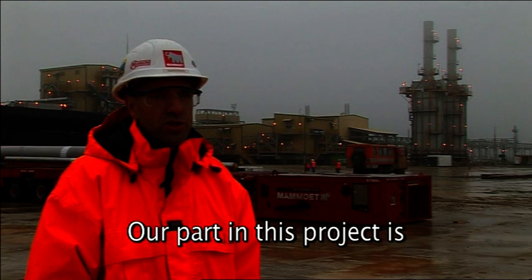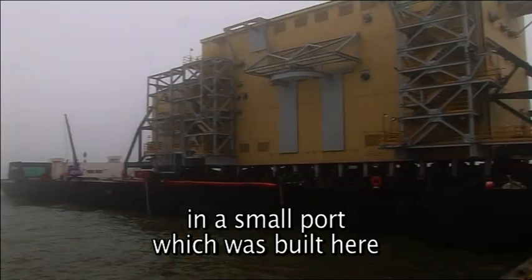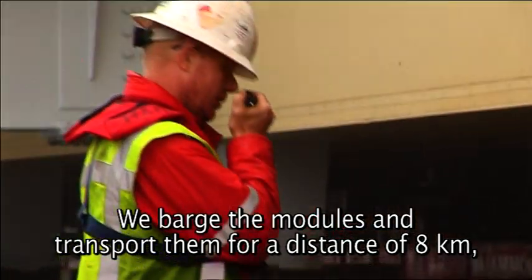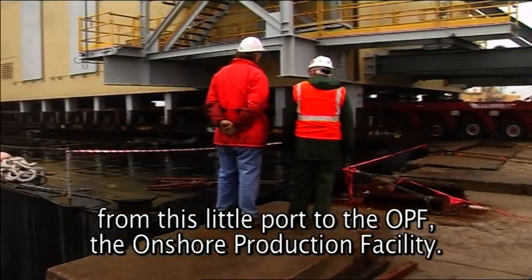The project for us is in the area where we unload the bags. Here on the beach, modules are unloaded, and we transport them eight kilometers from the beach to the OPF, the Onshore Production Facility.